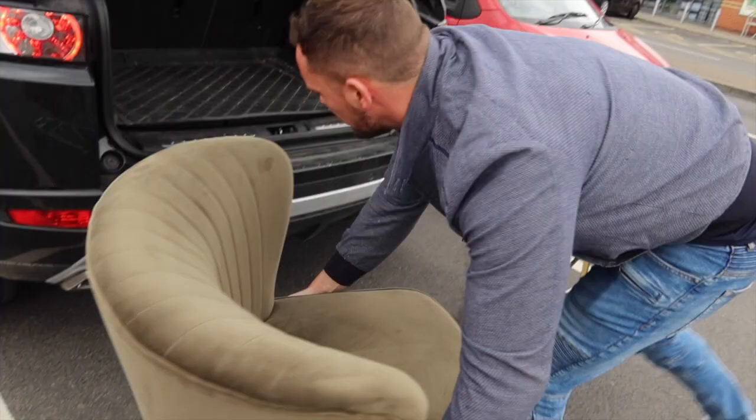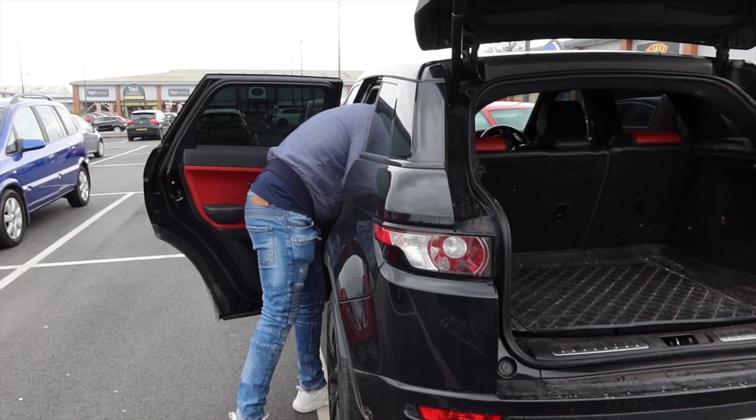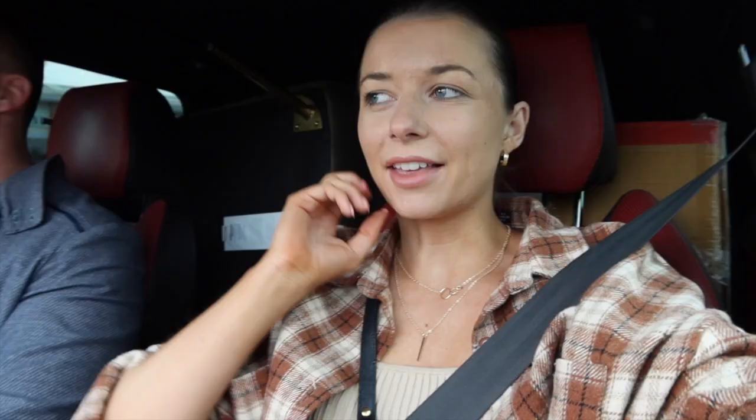We didn't spend much at all but we got quite a lot — big stuff. That has got to be one of the most successful HomeSense trips I've ever done. Everything we'd been looking for was in there. That little side table — or cabinet — was £25, and the ones I've been looking at online have been well over £100. It's got a small crack, but no one's going to see it where we're going to put it.